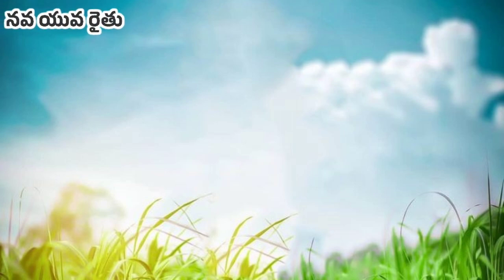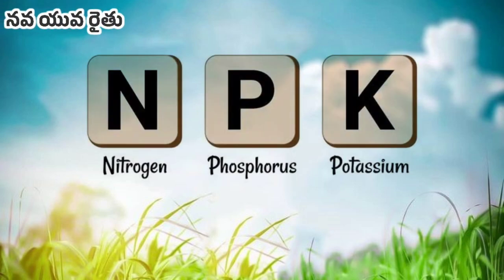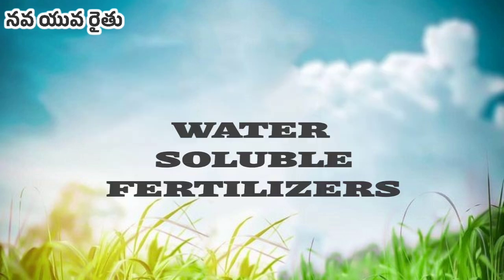Hello and welcome to Navaiyavarai channel. In this video, we have an NPK combination of water-soluble fertilizers.